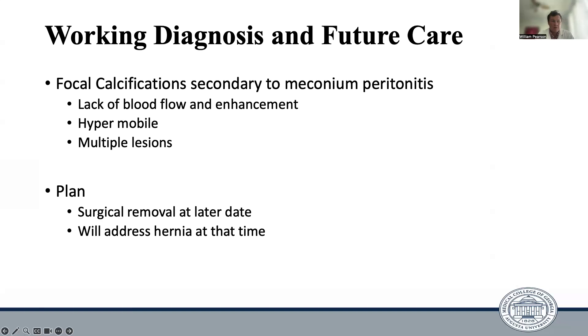Following that workup, given the lack of blood flow and enhancement, their hypomobility, the fact that there were multiple lesions, and the focal calcifications, these masses were thought to be calcified meconium peritonitis that had passed through a patent processus vaginalis into the left hemiscrotum. As far as the plan of care, surgical removal was planned for a later date once the patient had some time to mature, and the inguinal hernia would be addressed at that time as well.